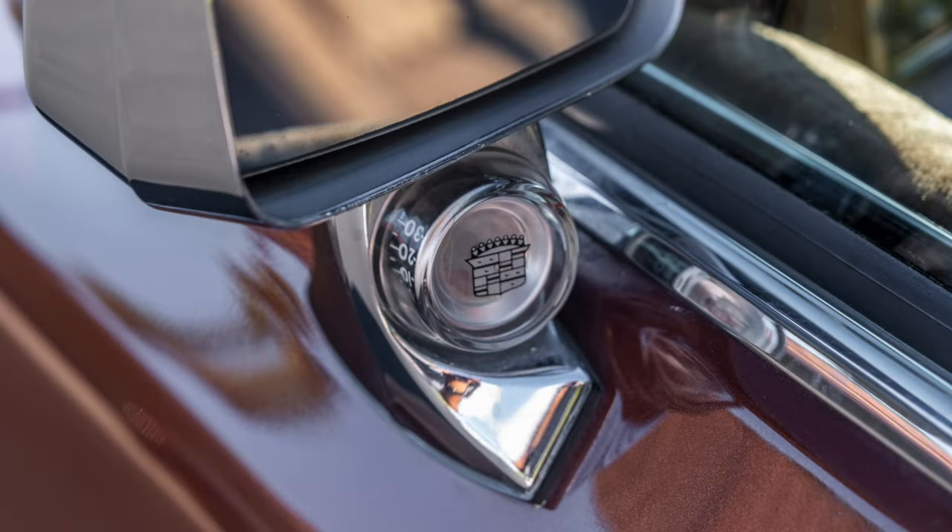Another cool option on these Fleetwoods was an exterior thermometer integrated into the driver's side outside rearview mirror. It simply read the outside temperature and you'd look out the window to see it — and it was actually illuminated at night, so you could read the temperature whether day or night. A cool little integration with interesting lighting associated with it.